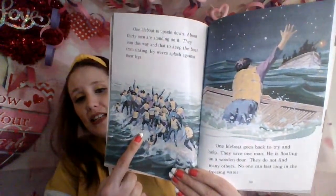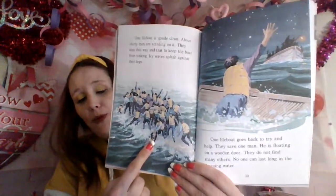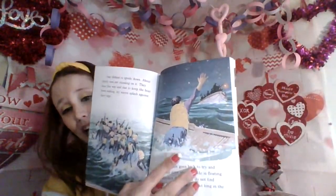One lifeboat is upside down — about 30 men are standing on it. They lean this way and that way to keep the boat from sinking. Icy waves splash against their legs. One lifeboat goes back to try and help — they save one man who is floating on a wooden door. They do not find many others. No one can last long in the freezing water. Here they are on an upside-down boat trying to stay afloat, and the water is so cold it freezes you. All the ones that weren't in a boat and just jumped did not make it either.